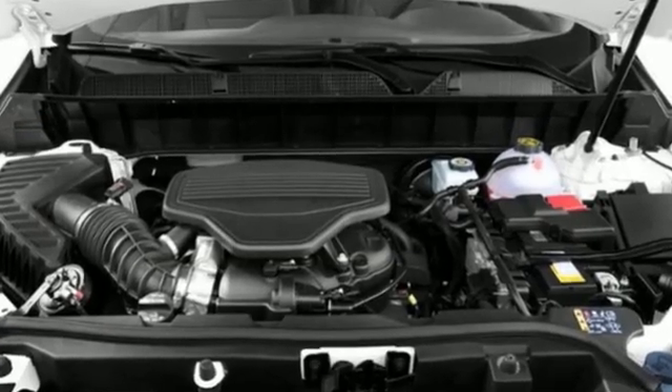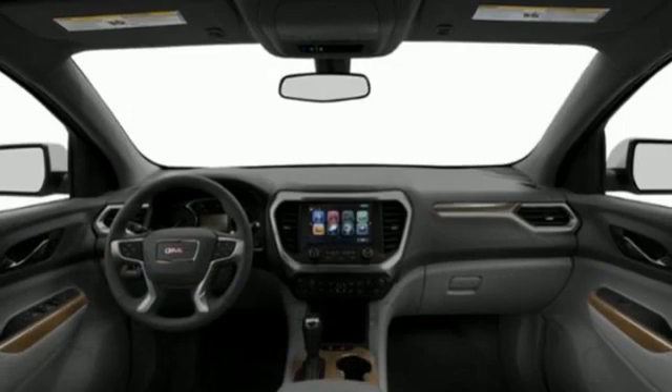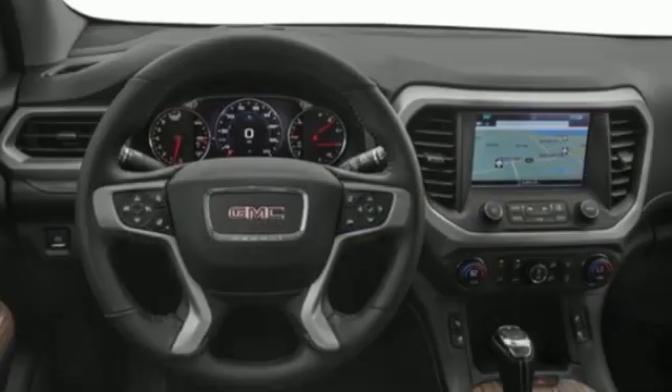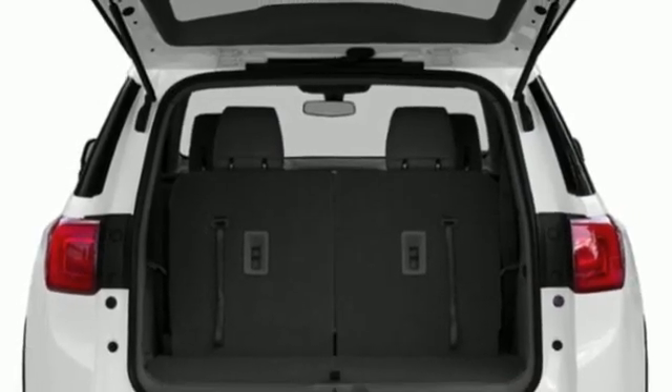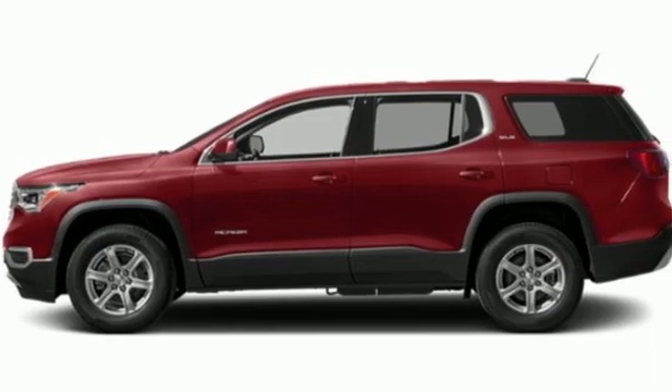Inline four-cylinder engine. Dual zone climate control. Streaming audio. Rear parking sensors. Front heated bucket seats. Remote engine start. AM-FM satellite radio. Express open and close sliding and tilting sunroof, doors and push button start proximity key. And Wi-Fi hotspot.